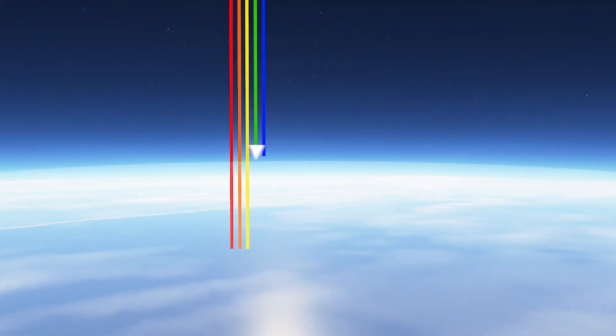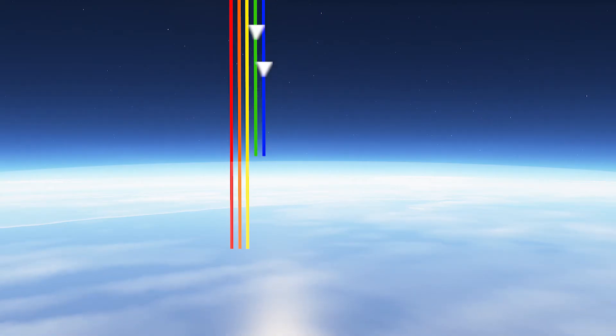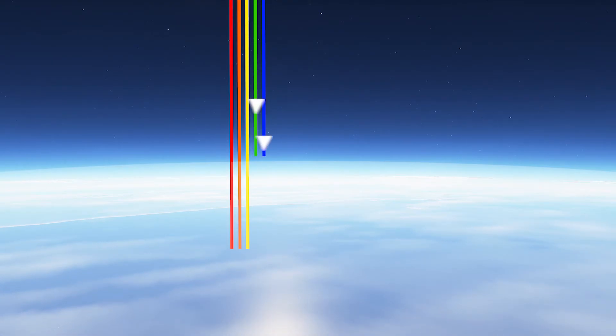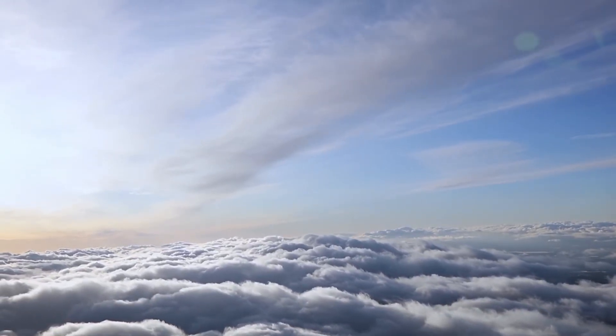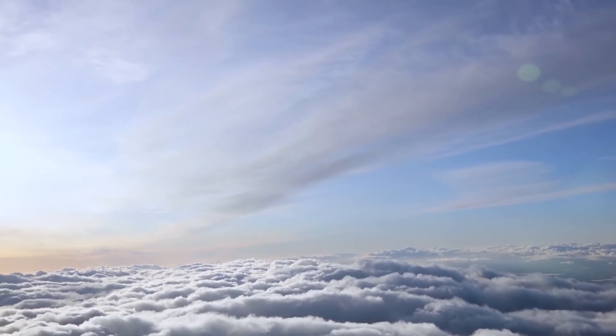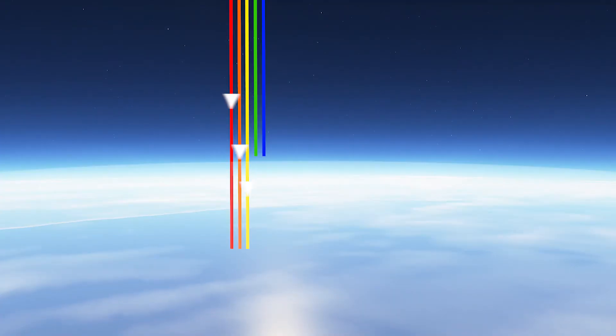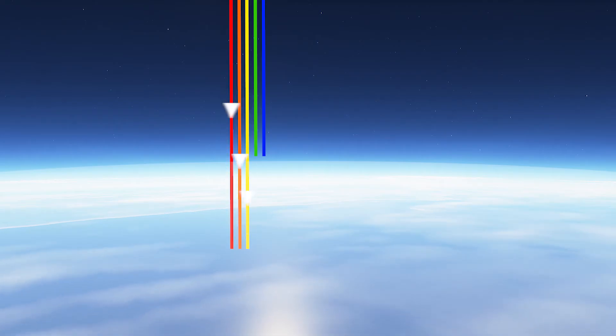That prevents the shorter wavelength light, like the blues and greens, from making it all the way to where the sun appears to be setting. Blue light gets scattered more amongst the atmosphere, so it tends to go off in other directions before it reaches us. This means there is much more red and orange light for us to see.